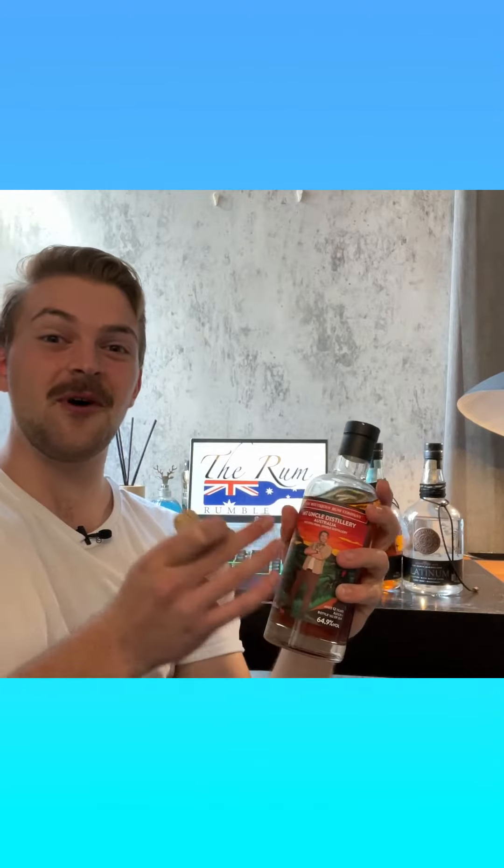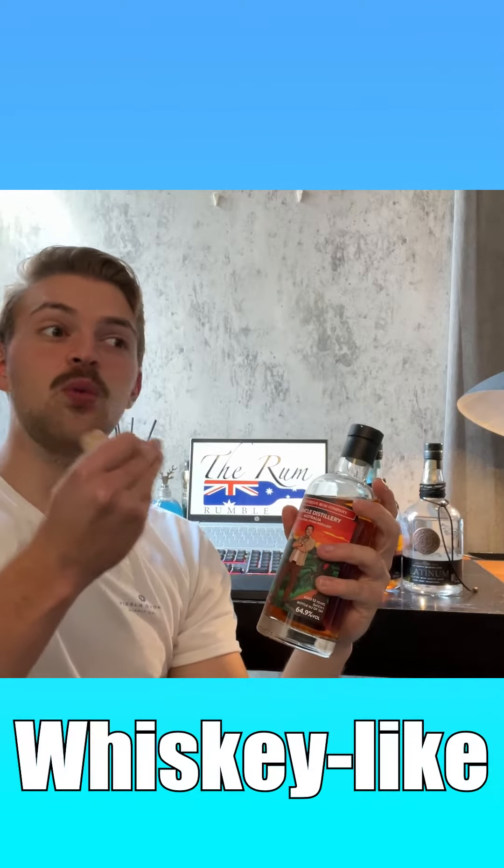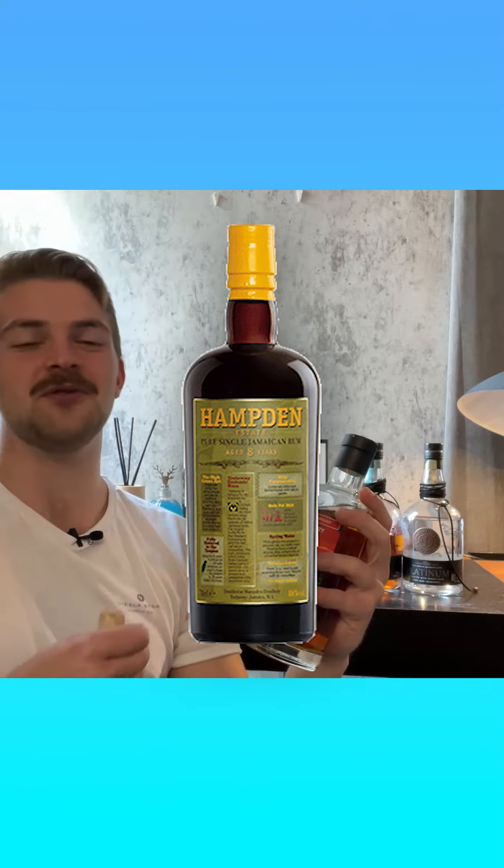Flavour-wise, this is a totally different beast from F&Q's other rums. It does have a bit more of a whiskey-like hit, like I originally found in Iridium. However, I can now associate it more with the whiskey sort of flavour I find in Hampton's 8-Year-Old Rum.